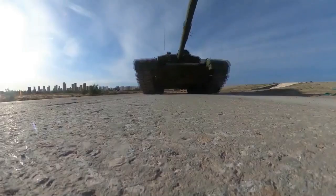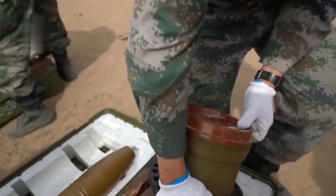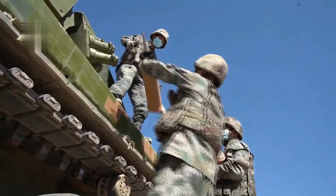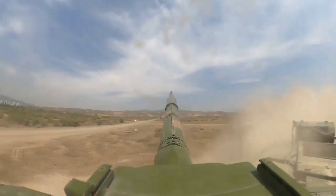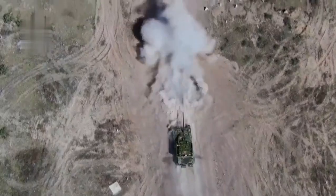The Type 99A mounts an improved 125mm gun with a new autoloader capable of firing 10 rounds per minute. The 125mm gun is capable of firing APFSDS, HEAT, FRAG-HE, and gun-launched anti-tank missiles. The gun may fire a range of Chinese, Russian, and ex-Warsaw Pact ammunition.